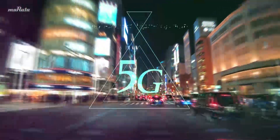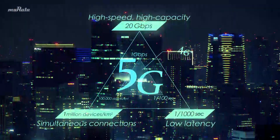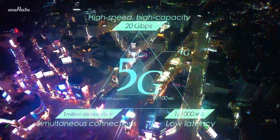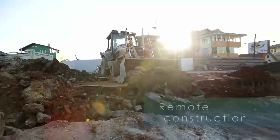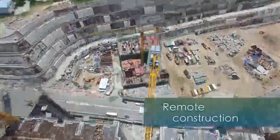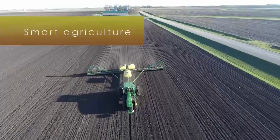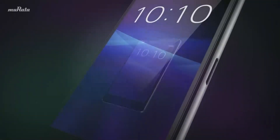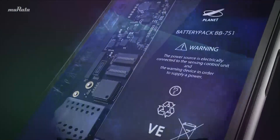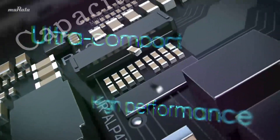5G, the fifth generation standard for mobile communications, whose speed is around 20 times faster than existing methods. First introduced in 2020, 5G is spreading and is now being used in various sectors. With its rollout comes a worldwide requirement: the demand for ultra-compact and high-performance components used in 5G terminals.